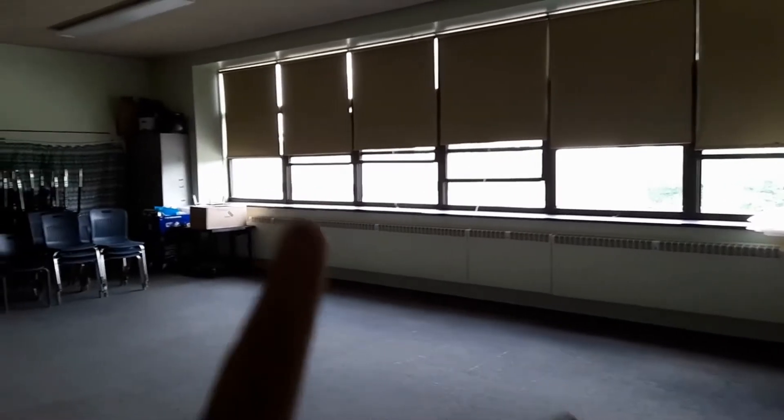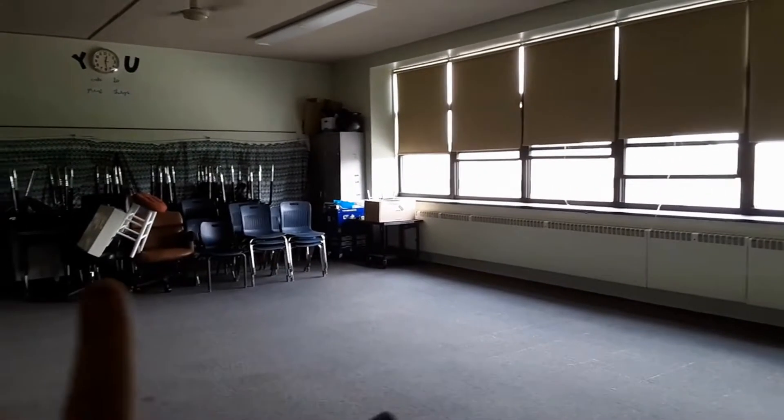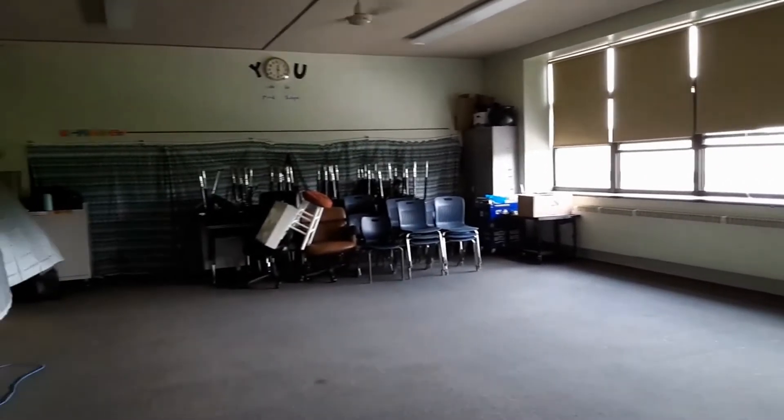All vacuumed, all lights down, wiped it down, all covered. Need to close the windows before I leave. Chairs are stacked, desks are stacked, everything's cleaned up, everything's covered, and my desk is empty.